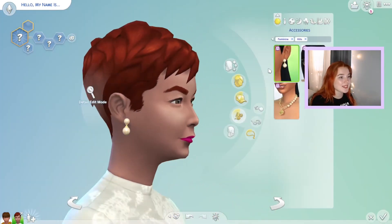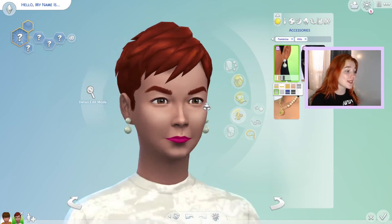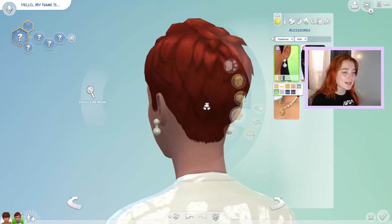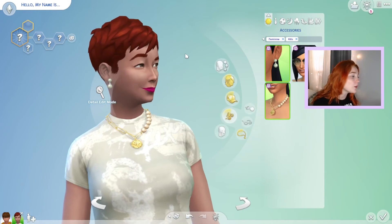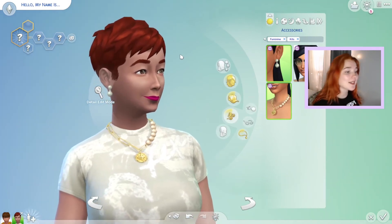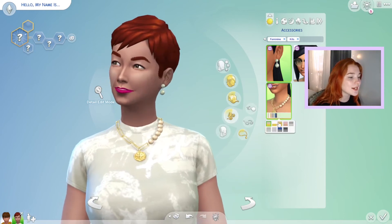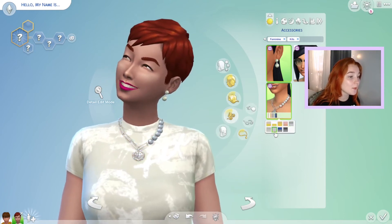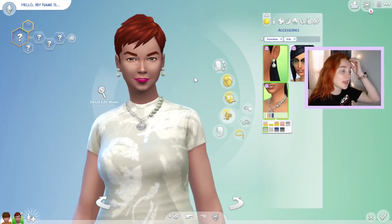We got some new earrings with this kit — these are gorgeous, I love these so much. I think these will work amazing if you have the Wedding Stories pack — they're so classic and beautiful. It also comes with a necklace. I was really excited about it until I saw the pearls — I'm still kind of on the fence about them.